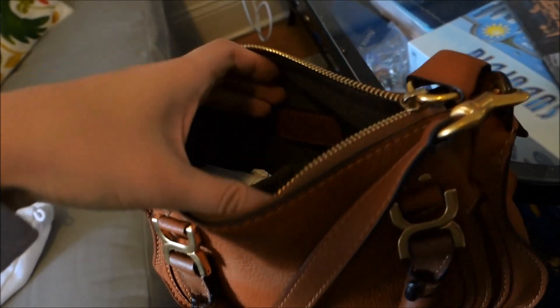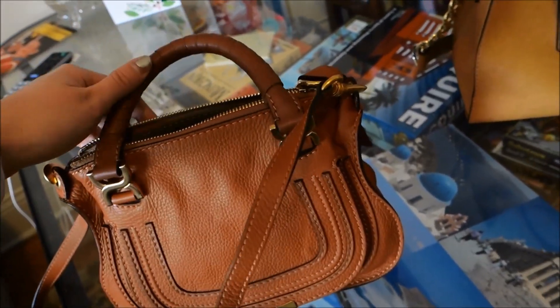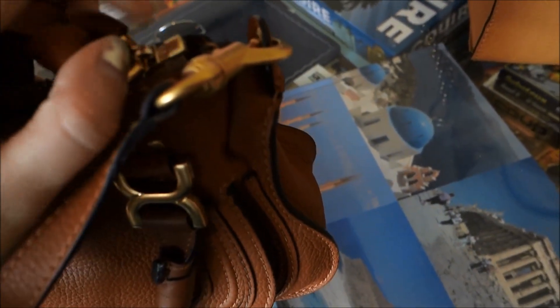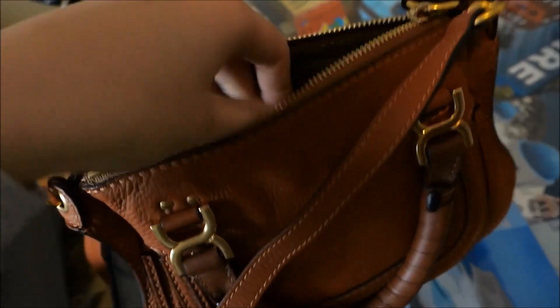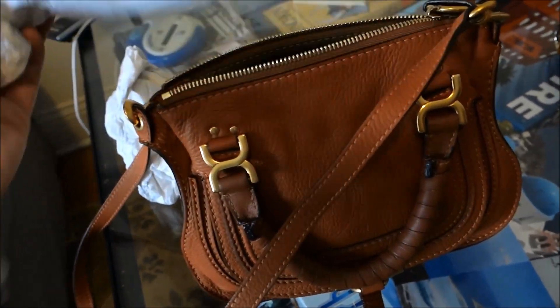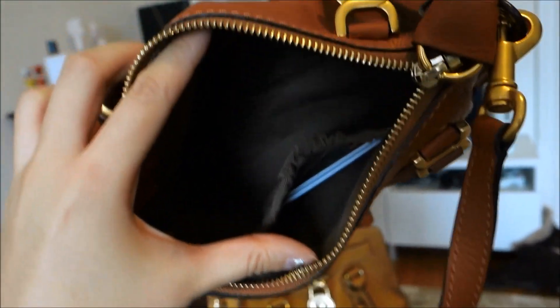I just unzipped it and I really didn't have any trouble unzipping it. I've seen some women complaining that the Marcy is difficult to unzip, but that was definitely not the case. Some people have said it's annoying that the zipper goes all the way to the end like a coat so the two sides can be totally separated and you have to be careful putting them back together — but if you just don't pull it all the way to the end, that doesn't seem like a problem. Inside, it's a grayish brown cloth lining.